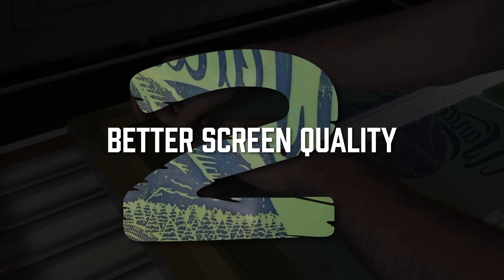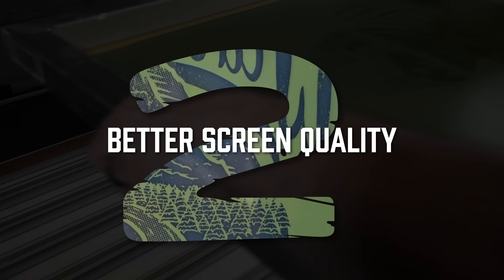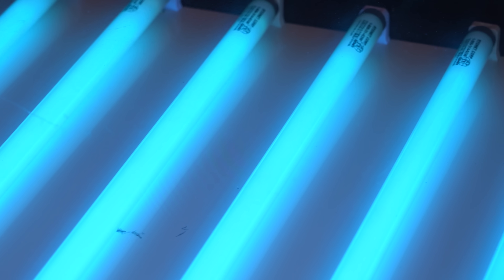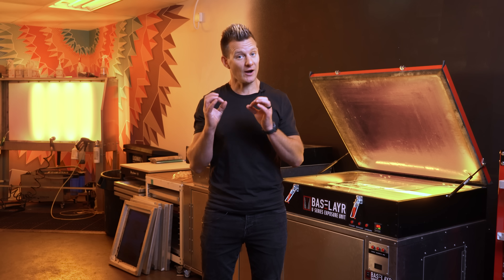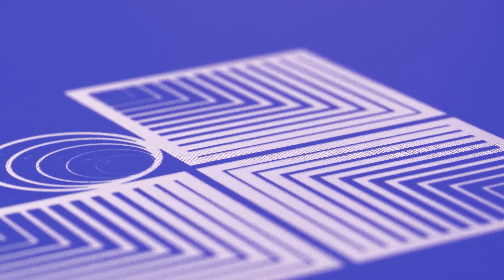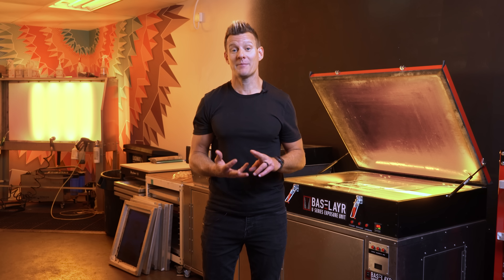Number two: better screen quality with a better spectrum of light UV and more direct light source. Fluorescent tubes emit light all around them, making the light bounce around the exposure system and not achieve a very direct source, causing cross-edging and not crisp edges in your exposure process. Versus LED, which have fewer bulbs and give a more direct light source using a 405 nanometer bulb, optimized for specific emulsions like Chromaline and base layer emulsions.